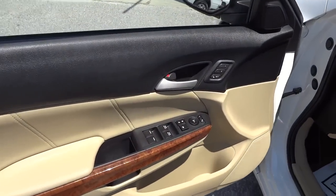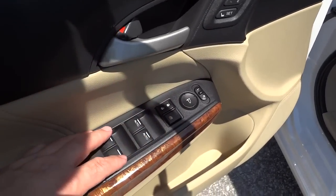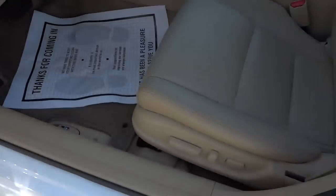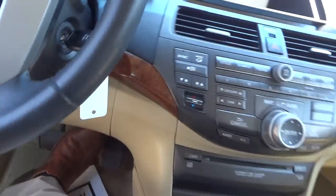Here's the inside of the front door. You've got a generous pocket there, side mirror controls, door lock controls, window controls. You have two presets here and you have the power seat. I'm going to go ahead and hop in.